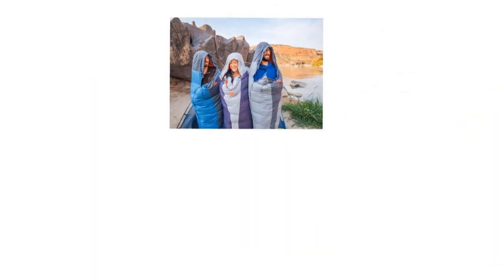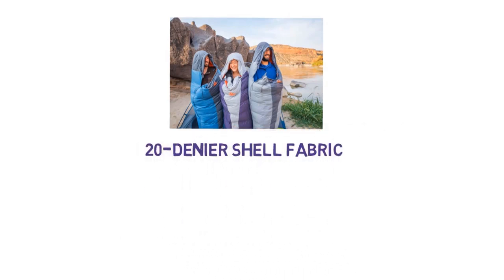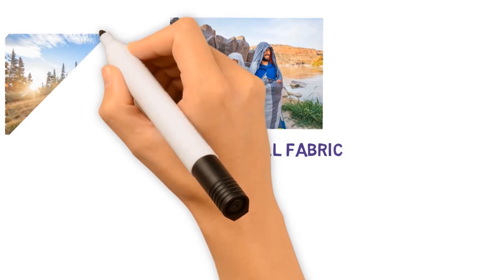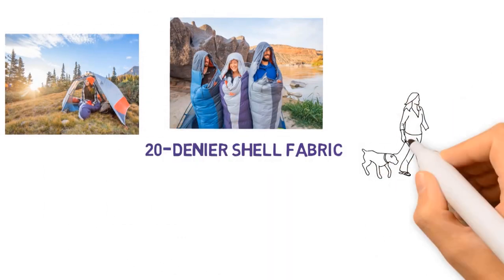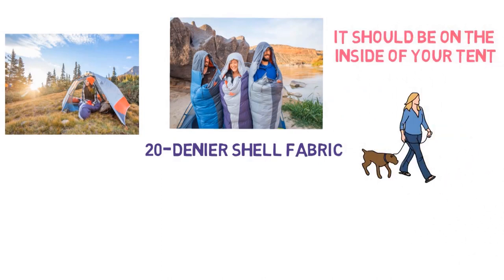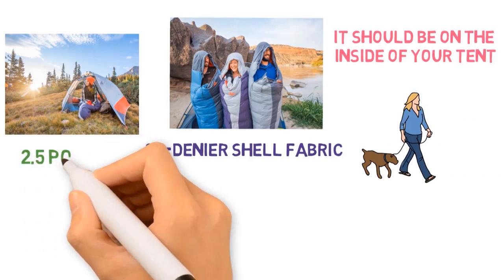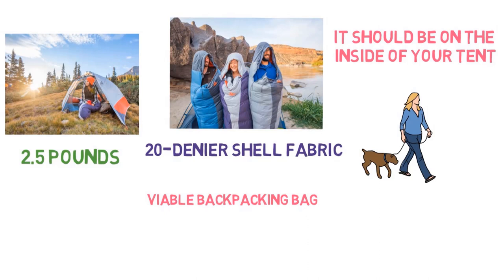Kelty updated the Cosmic line for 2019, with the major change being a thinner 20 denier shell fabric. The net result is a substantial drop in weight, which all backpackers should appreciate. Unless you have a dog trampling your bag or expect other rough treatment, it should be inside your tent and not subject to much abuse. Now at less than 2.5 pounds all in, the Kelty Cosmic is another viable backpacking bag for those on a budget.